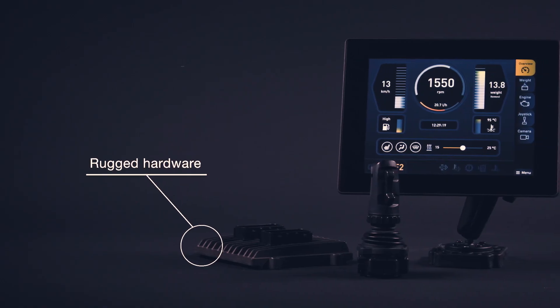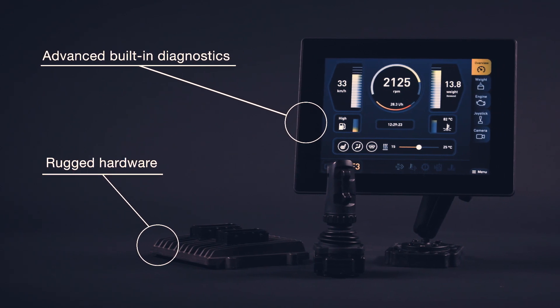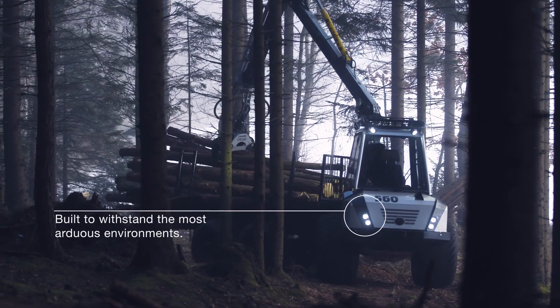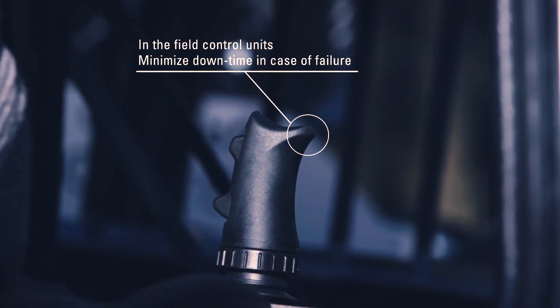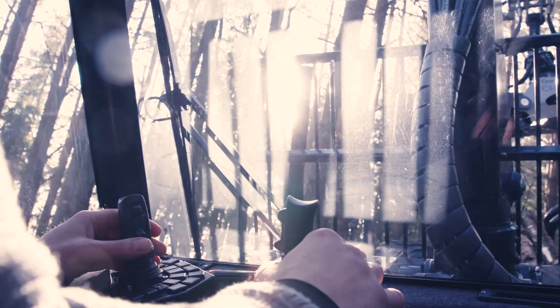The ICAN system from Parker is a state-of-the-art, totally electronic system, replacing mechanical and electromechanical systems for controlling and monitoring hydraulics in mobile machines. From development, to production, to after sales, giving you complete control.